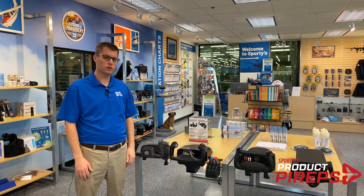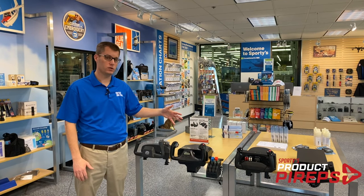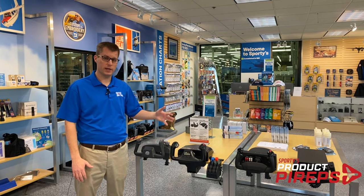Hi pilots, welcome to another Product Pirate video from Sporties. If you're stuck at home for a while, one of the great things you can do to stay current is use a home flight simulator system, and there's never been better options than right now.